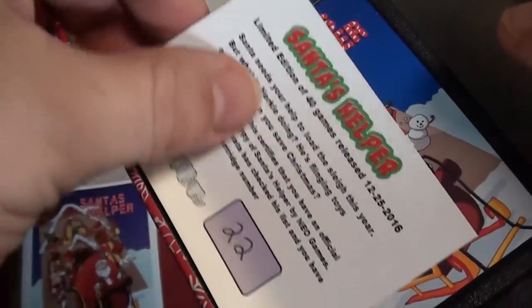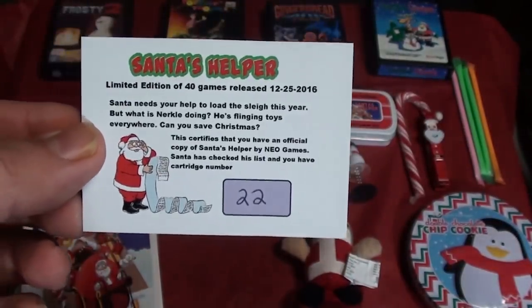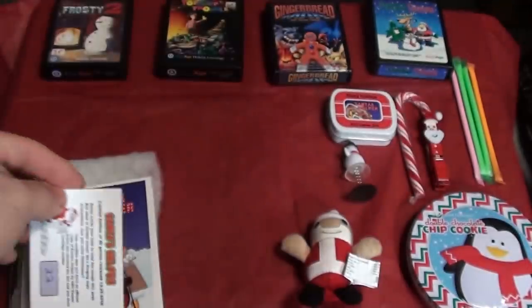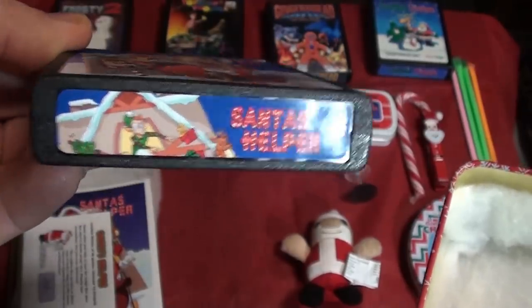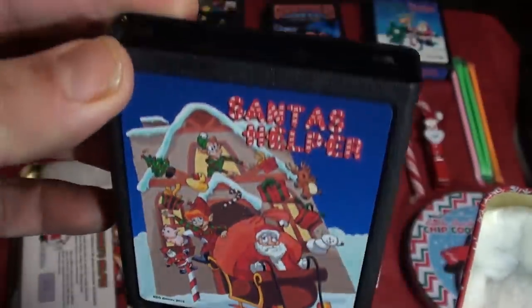Looks like I got number 22. They came random, so you wouldn't know what number you got. I got 22 out of 40 made for this year. Very cool. And it is again a hack of Kaboom. Man, that's a gorgeous looking cart. Nice label. This will be a lot of fun to play. I do believe these all work on the 7800 too.